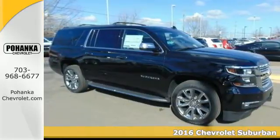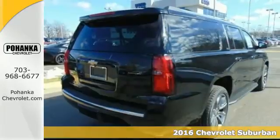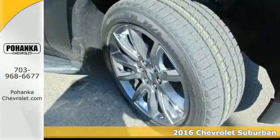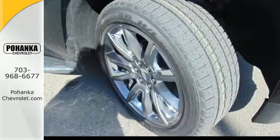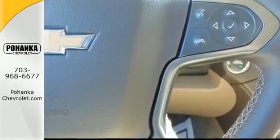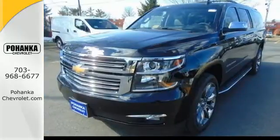It's a 2016 Chevrolet Suburban. The original SUV is back with even more versatility, elegance, and power. Its sculpted exterior complements the 5.3-liter Ecotec III V8 engine, giving you all the pulling power you need without sacrificing performance.